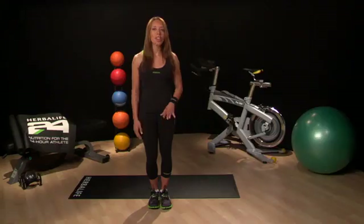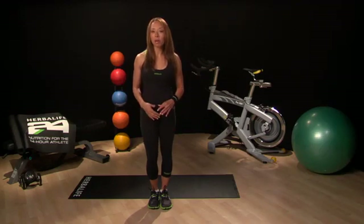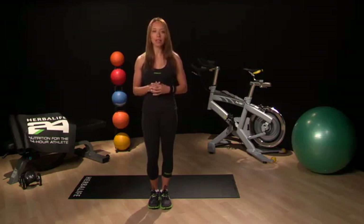Training in this way forces your body to utilize two different energy systems. The high intensity phase increases the amount of lactic acid that your body produces, a metabolic byproduct of physical activity, and over time it makes you more efficient at processing it. In technical terms, interval training can help to enhance the body's lactic acid threshold, enabling you to work harder for longer.